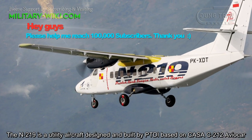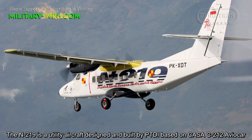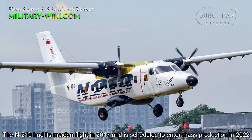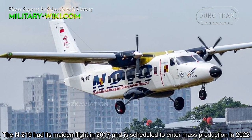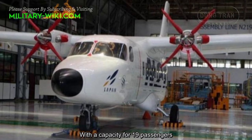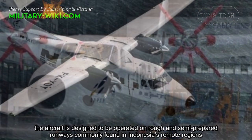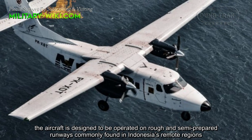The N219 is a utility aircraft designed and built by PTDI, based on the Casa C212 and Aviocar. The N219 had its maiden flight in 2017 and is scheduled to enter mass production in 2022. With a capacity for 19 passengers, the aircraft is designed to be operated on rough and semi-prepared runways, commonly found in Indonesia's remote regions.